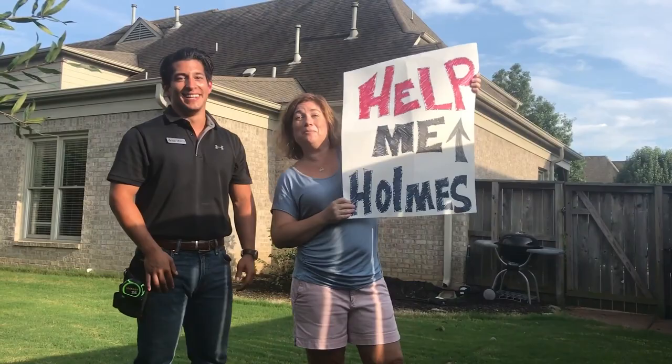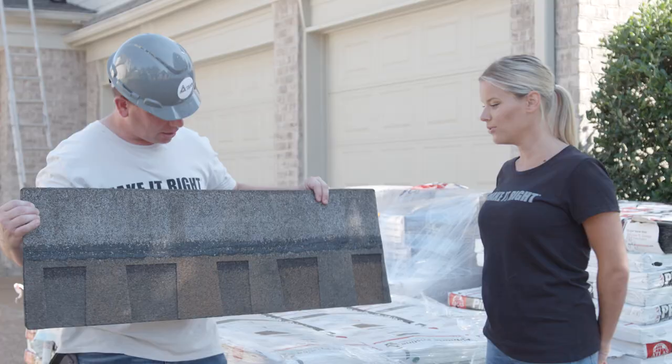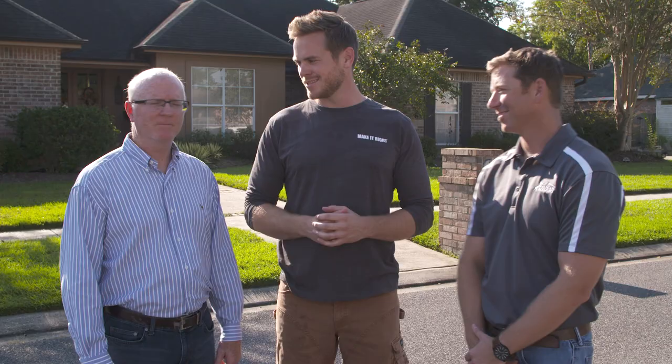Help me Holmes, help me. We're going to replace this unsightly streaky roof with new shingles. I'm having deja vu. Oh I like it. All right, let's get started.